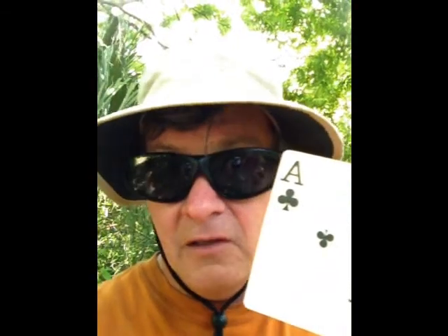I'm going to show you the find of all times — what I found in this gopher tortoise's burrow, home, or hole, whatever you want to call it. And here it is, folks. I finally found the ace in the hole.